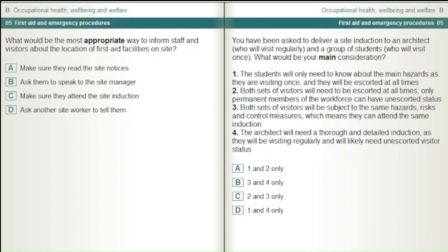You have been asked to deliver a site induction to an architect who will visit regularly and a group of students who will visit once. What would be your main consideration? 1. The students will only need to know about the main hazards as they are visiting once and will be escorted at all times. 2. Both sets of visitors will need to be escorted at all times — only permanent members of the workforce can have unescorted status. 3. Both sets of visitors will be subject to the same hazards, risks and control measures, which means they can attend the same induction. 4. The architect will need a thorough and detailed induction as they will be visiting regularly and will likely need unescorted visitor status. Answer options: 1 and 2 only; 3 and 4 only; 2 and 3 only; 1 and 4 only.